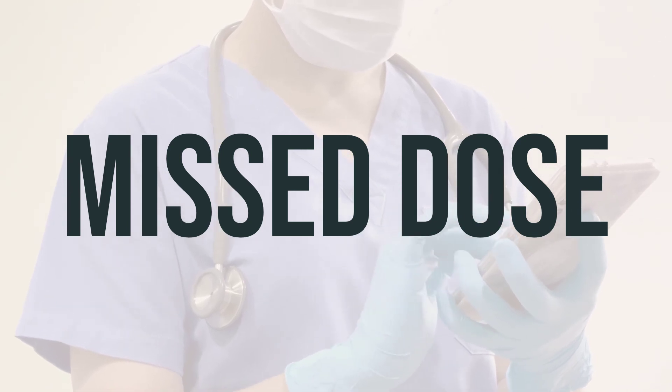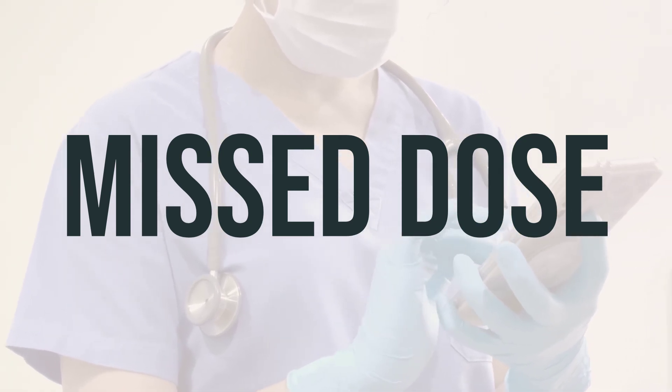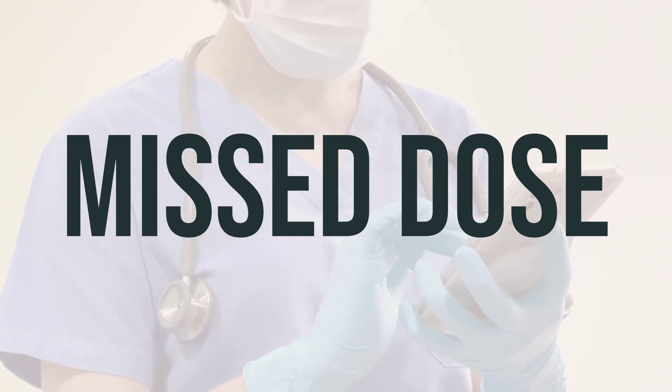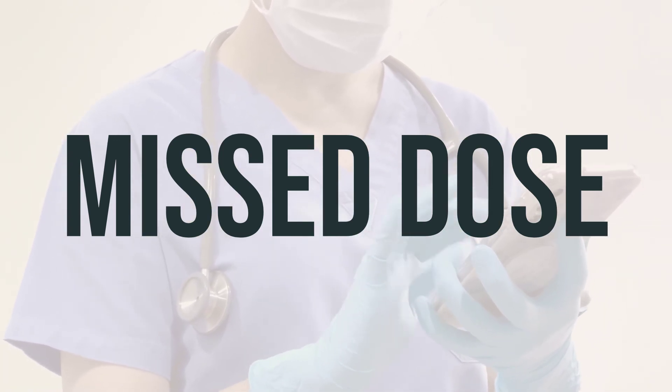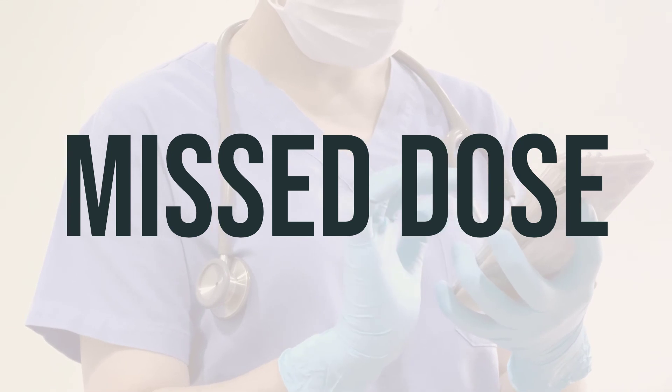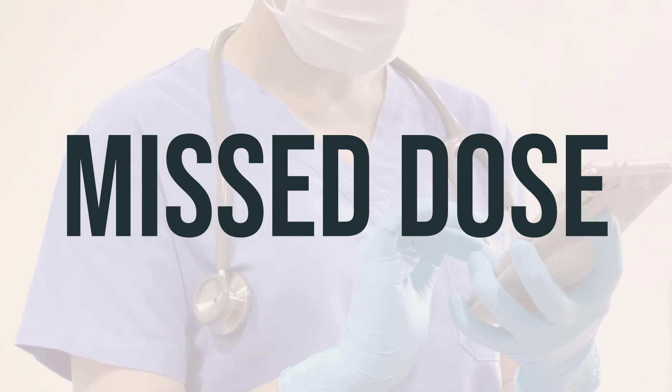If you forget to take a dose of this product on your scheduled time, take it as soon as you remember. If it is almost time for your next dose, just skip the missed one and take the next one at your regular time. Do not take a double dose to make up for the missed one.